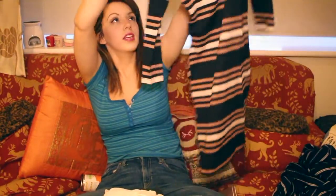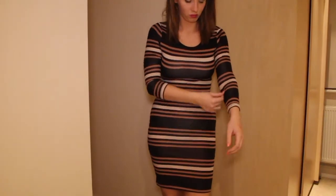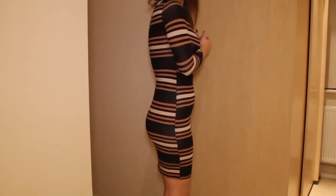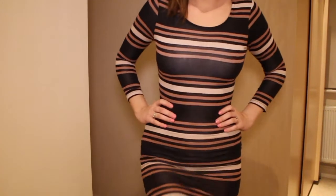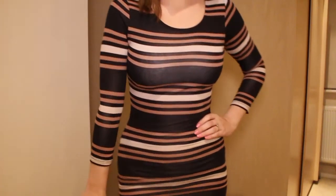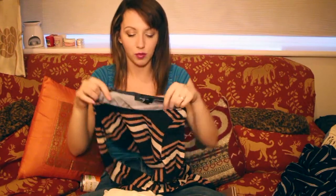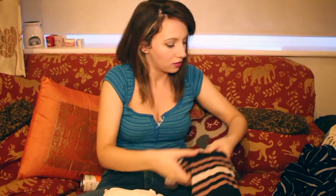This next dress was probably the biggest bargain ever. I like stripes — I think you can see a theme here! It's black with a salmon-y colour and a creamy colour. It comes in at the waist which is great, and it's got three-quarter length sleeves, which I really like because I wear a blazer to work a lot. I think this is a nice dress for work, or you could dress it up to go out.